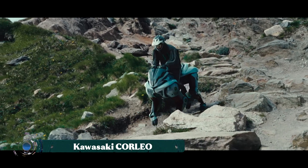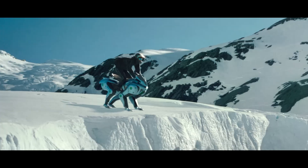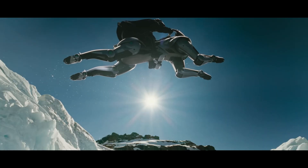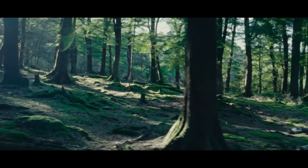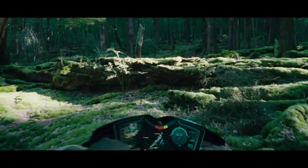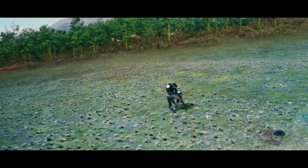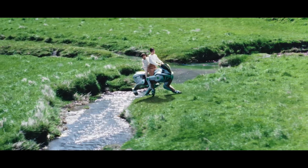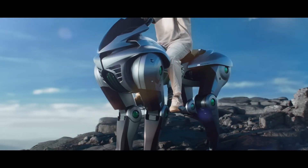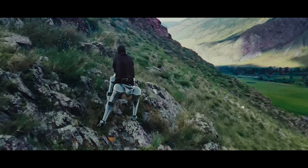The Kawasaki Corleo is a futuristic, hydrogen-powered, four-legged robot designed as a concept for off-road personal mobility. Unveiled at Expo 2025 in Osaka, this rideable vehicle combines Kawasaki's expertise in both robotics and motorcycles to create a new category of transportation. The Corleo is controlled intuitively by the rider's body movements and weight shifts, mimicking the experience of riding a horse.